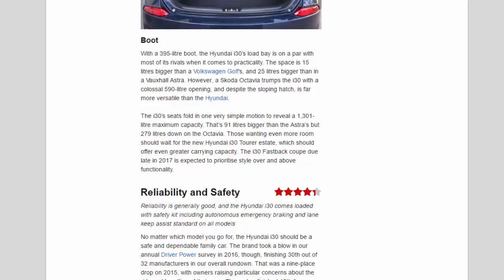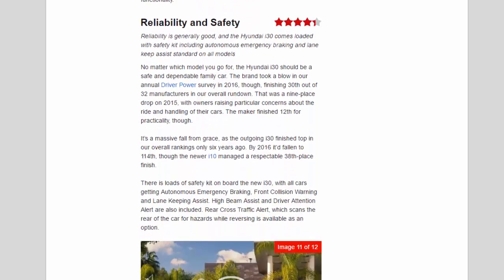Those wanting even more room should wait for the new Hyundai i30 Tourer estate, which should offer even greater carrying capacity. The i30 fastback coupé, due late in 2017, is expected to prioritise style over functionality. Reliability and safety — 4.4 stars. Reliability is generally good, and the Hyundai i30 comes loaded with safety kit including autonomous emergency braking and lane-keep assist standard on all models.